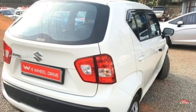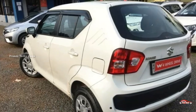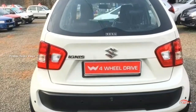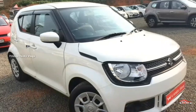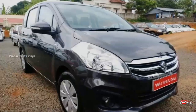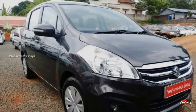The 2016 registration is available in Bangalore. The next car is a Maruti Suzuki. It is the VDI option, a diesel car with a middle option.